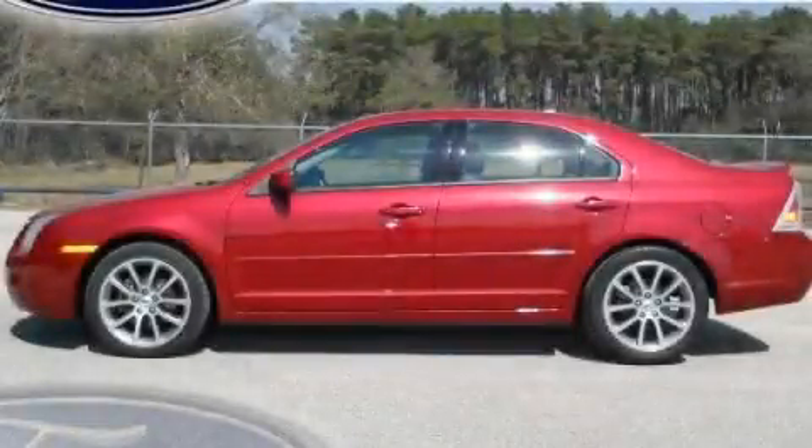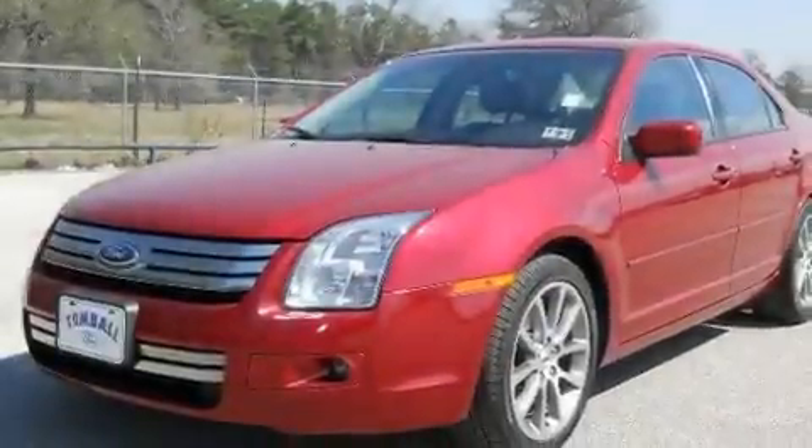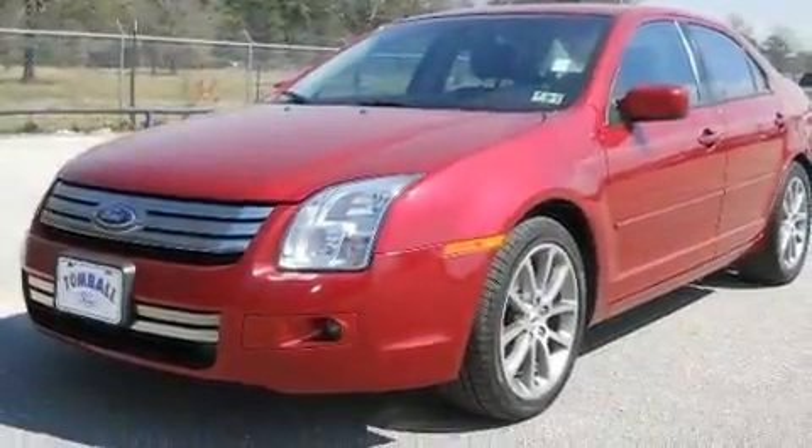This is a 2008 Ford Fusion. It has a 2.3-liter four-cylinder engine and a five-speed automatic transmission.